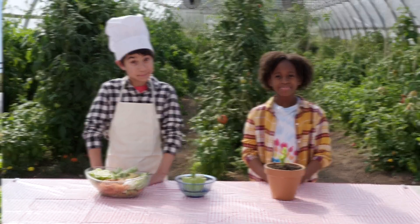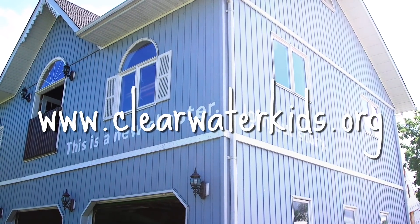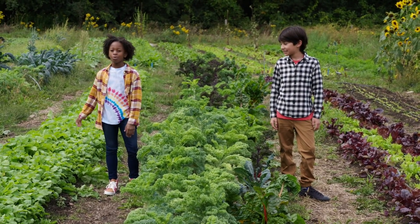Isn't nature amazing? For riddles, games, and lots more to explore, visit clearwaterkids.org. And challenge yourself to build a healthier world.